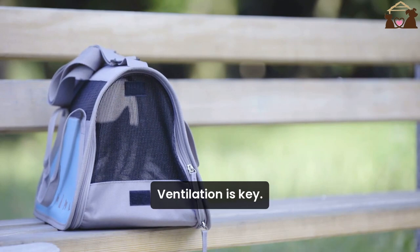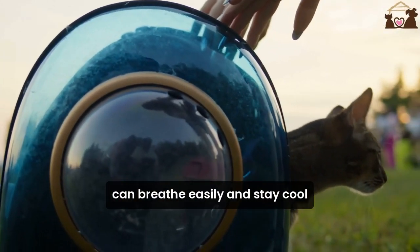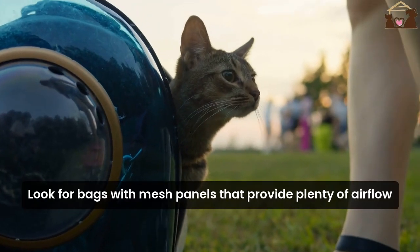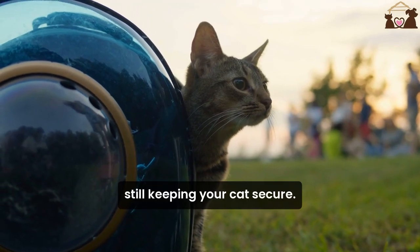First, ventilation is key. A well-ventilated bag ensures that your cat can breathe easily and stay cool, even during longer trips. Look for bags with mesh panels that provide plenty of airflow while still keeping your cat secure.